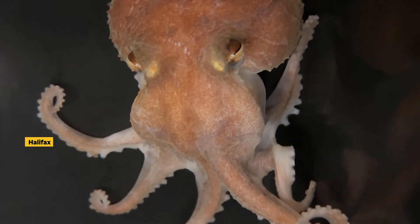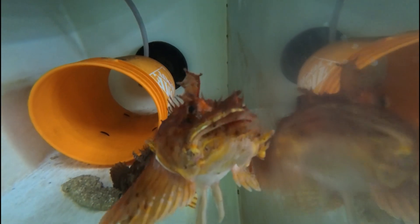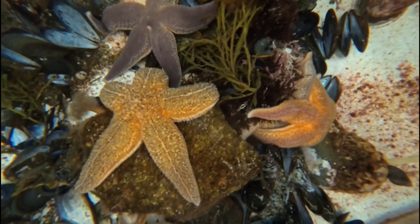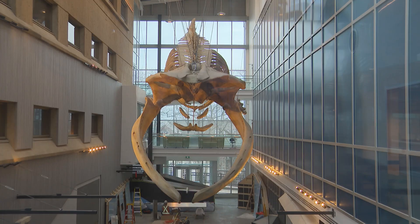Staff at Dalhousie's Aquatron Laboratory have been busy gathering marine animals since last summer. The collection of sea creatures will eventually move into the Beattie Center for Marine Biodiversity, to a new aquarium that's currently under construction. While there's no date for an official opening, we got a sneak peek.